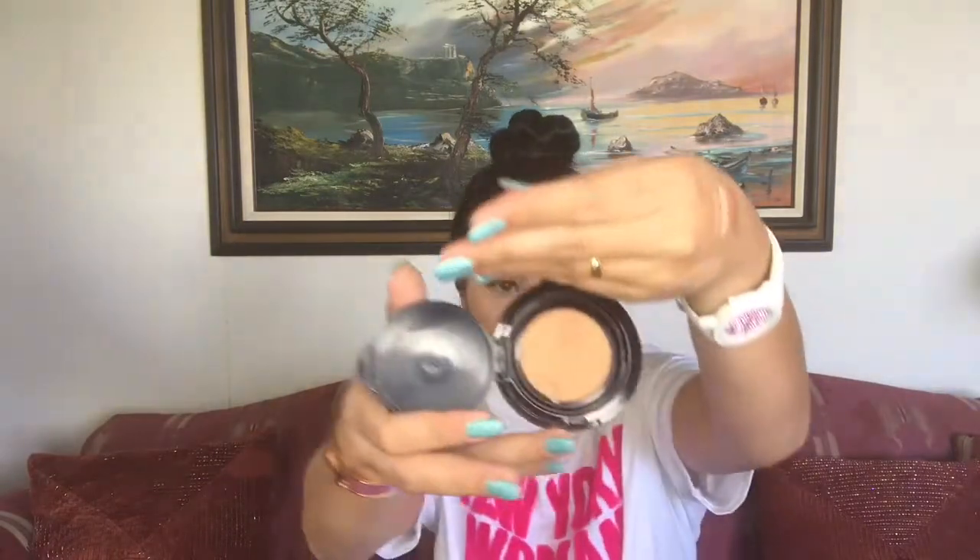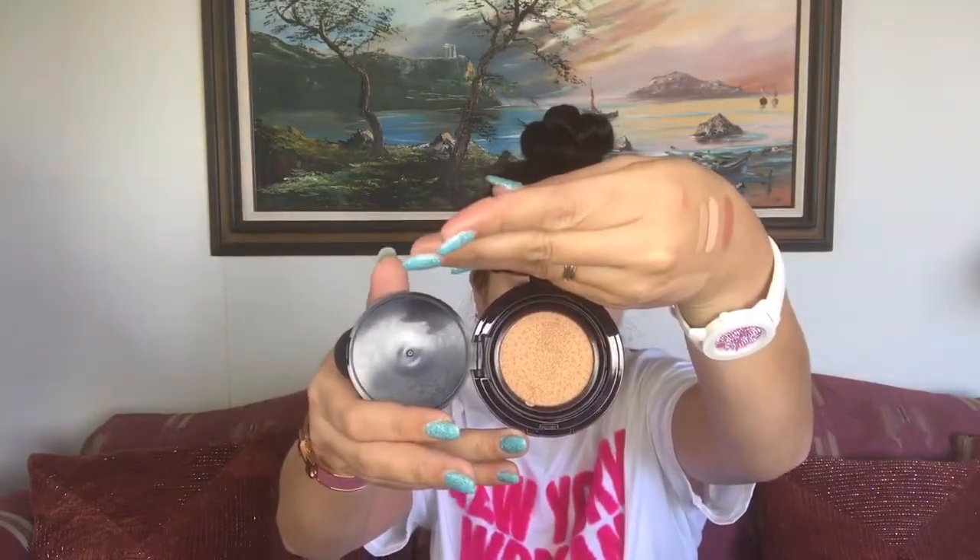I have some excess product and I don't want to waste it, so I'm putting it on my neck. You don't want to waste the product — it's Dior! So that's shade 030 medium beige from the Dior Skin Forever Perfect Cushion. I'm excited to use this beauty.